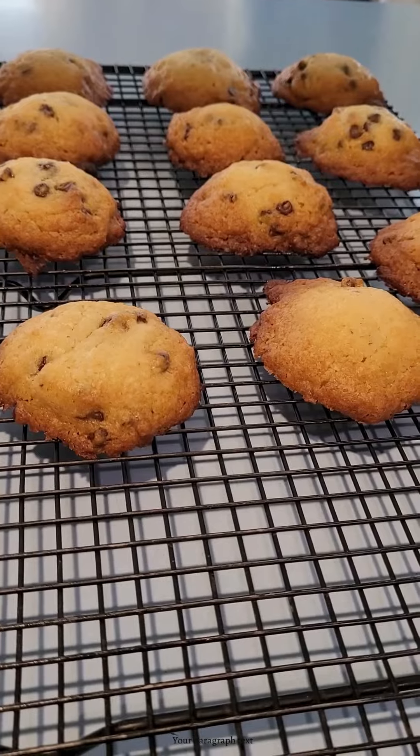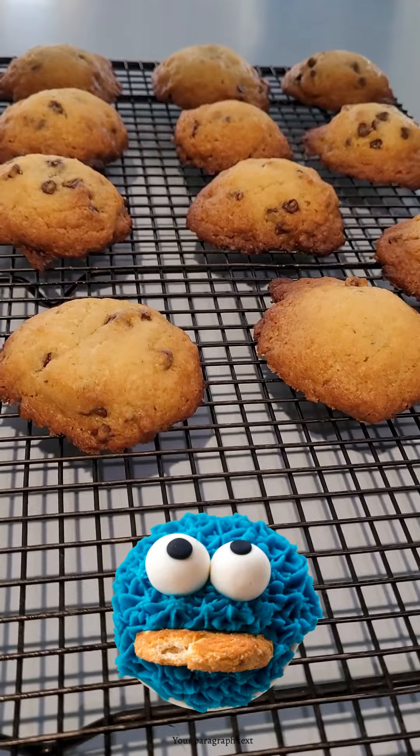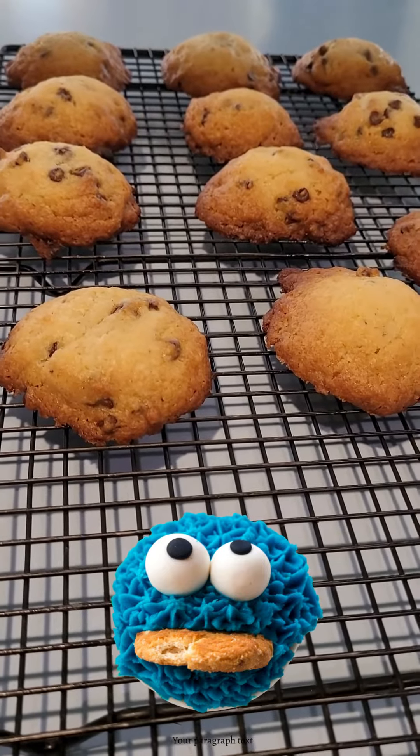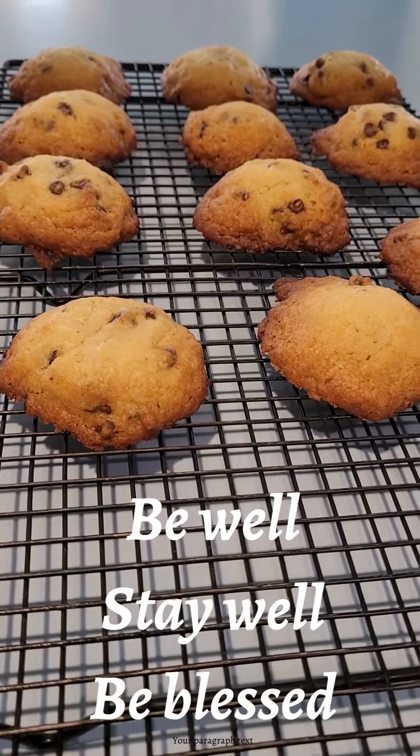Is it a world issue? No, it's not. But in my slice, sometimes you just need a chocolate chip cookie. Everybody have an awesome day. Be well, stay well, and be blessed.